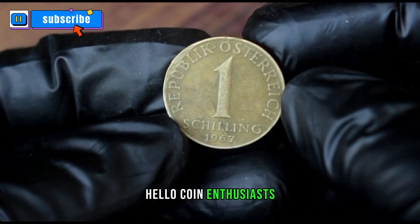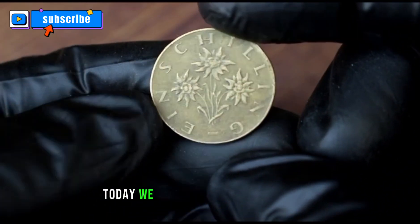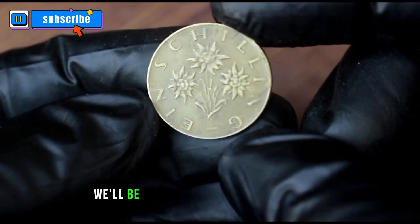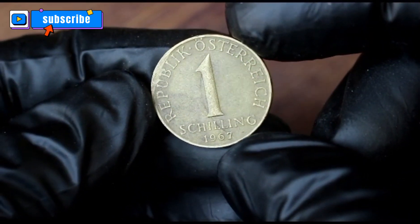Hello, coin enthusiasts. Welcome back to our channel. Today, we have a special treat for you as we dive into the intriguing world of numismatics. We'll be exploring the 1967 Austrian one Schilling coin.